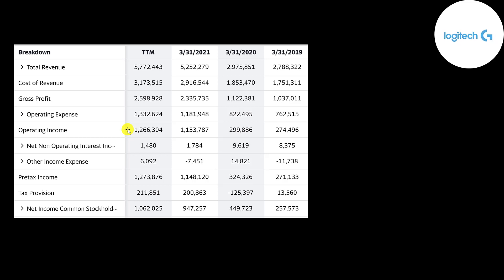Below operating expenses is their operating income, and they have a ton of operating income each year — from 274 million to 1.3 billion. The bottom line of the income statement is their net income, which grew from 258 million to 1 billion. So their income statement looks amazing.